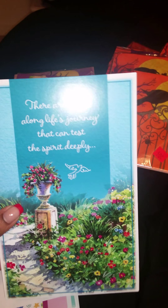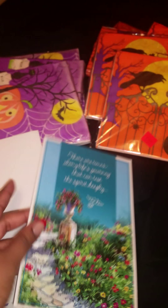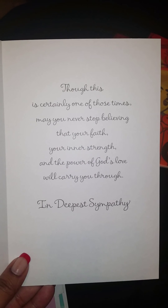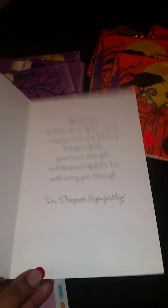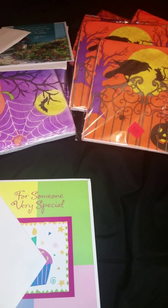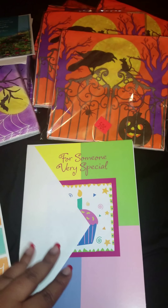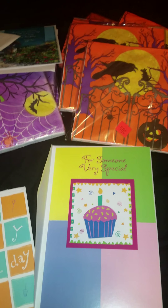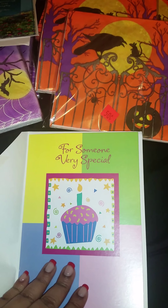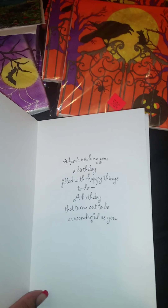My ex-boyfriend called me — I actually have him on block — but I ended up getting his voicemail. He told me his aunt passed away. I was with him on and off for 10 years, so I know the family pretty well. I'm going to send him a card and some flowers this weekend for the funeral. I grabbed a sympathy card. It says: 'There are times along life's journey that can test the spirit deeply. Though this is certainly one of those times, may you never stop believing that your faith, your inner strength, and the power of God's love will carry you through. In deepest sympathy.'